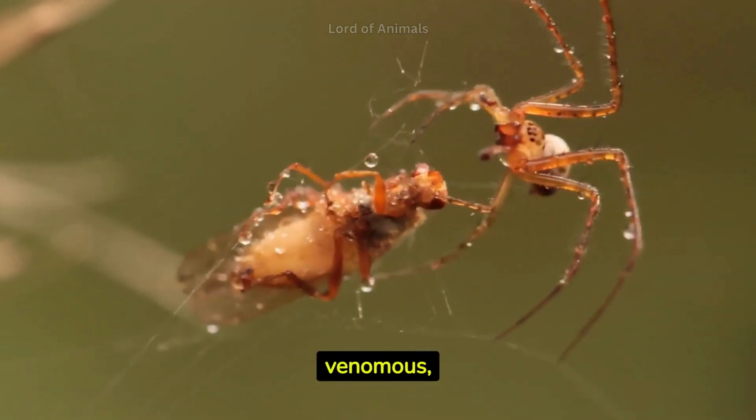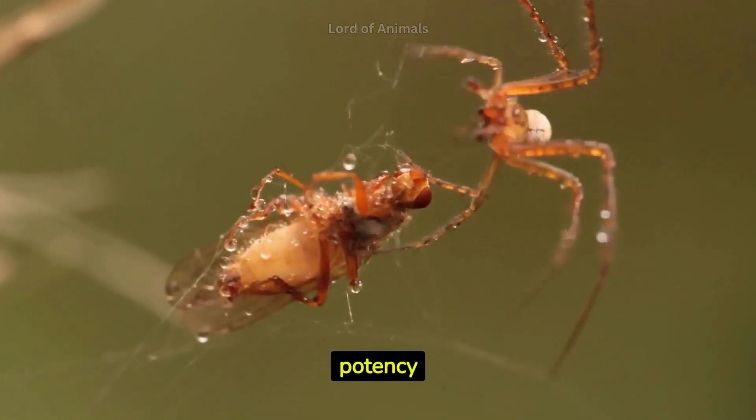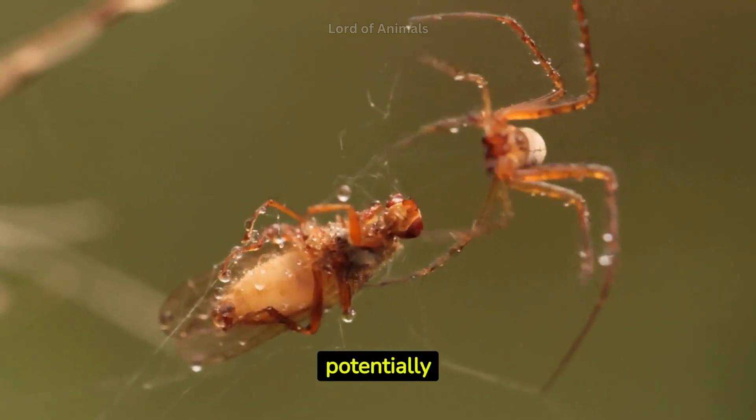Not all spiders are venomous, but those that are use their venom to immobilize or digest their prey. The potency of spider venom varies greatly, from mild irritation to potentially lethal effects.